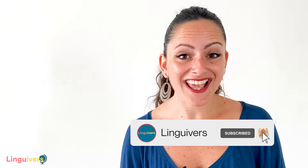Subscribe to our channel if you haven't done it yet and ring the bell to be notified with our newest lessons.